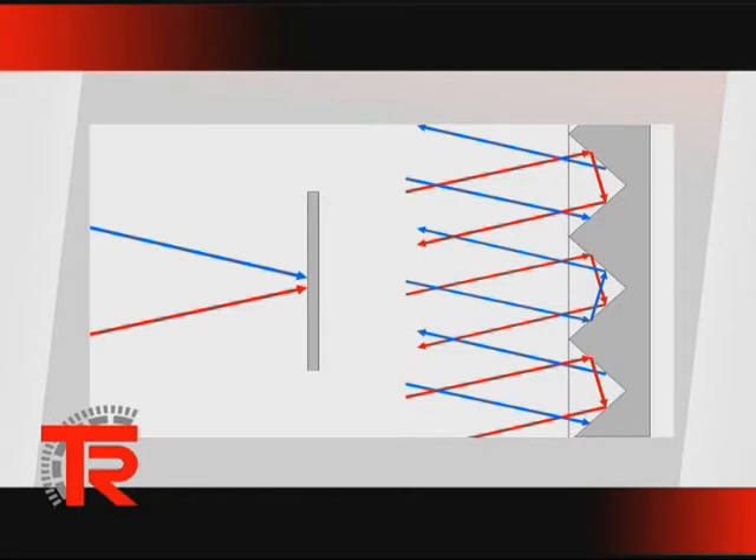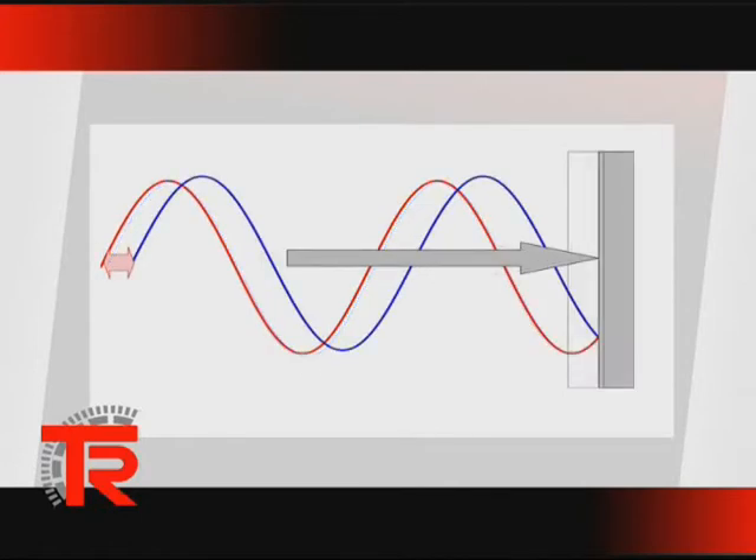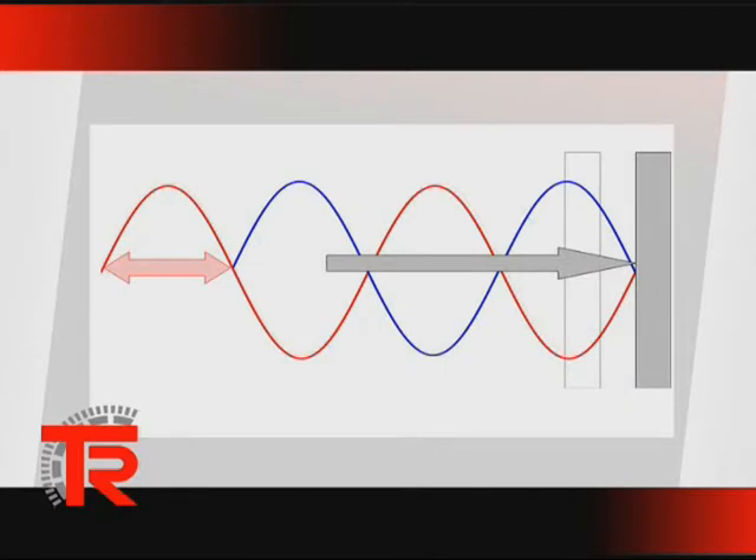The laser beam hits the reflector and the intensity wave is reflected. Depending on the distance between LE200 and reflector, a phase shift results between emitted and received light. Back in the device, the modulation frequencies are reconstructed and the phase shift determined. The position value can then be determined from the various frequencies.